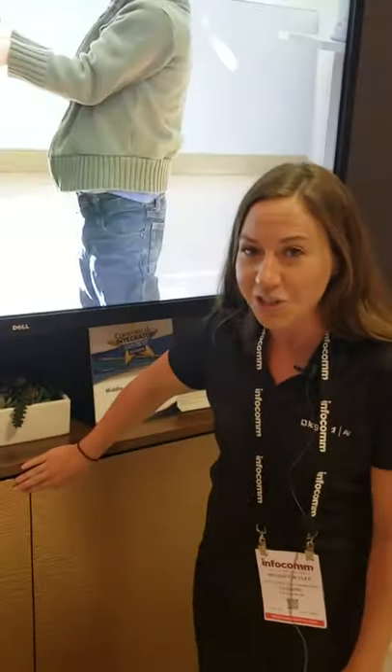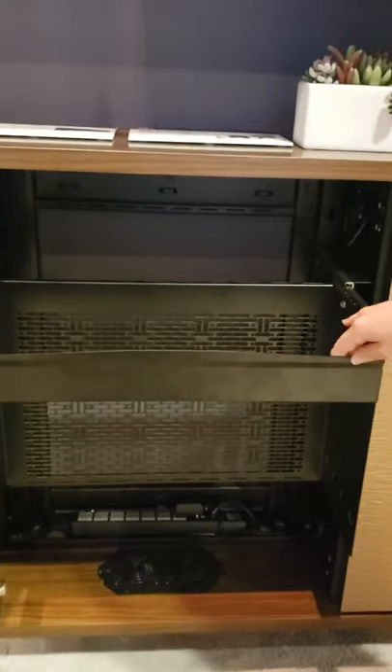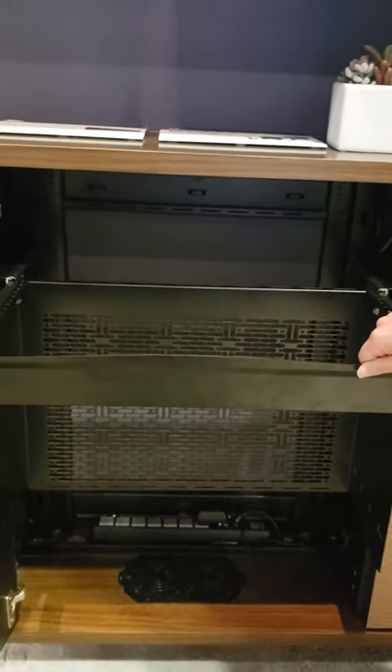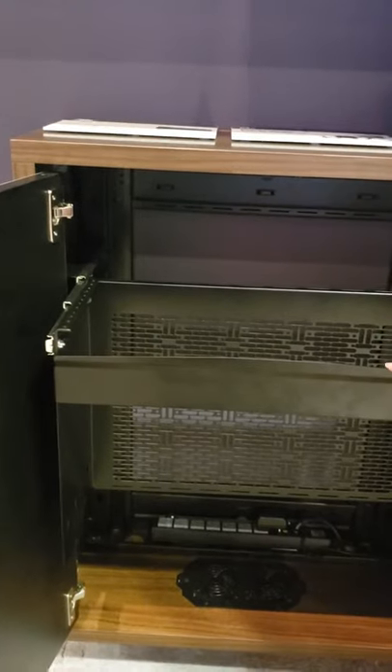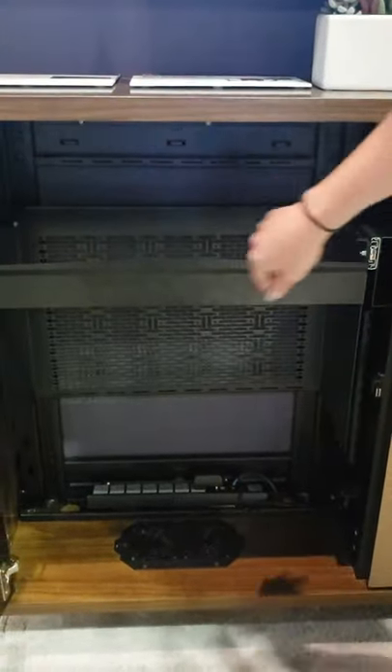So what is the C3 Series Credenza, you ask? It is the industry's most configurable credenza on the market because it's not only designed for rack mount storage, but it's optimized for small device mounting, cable management and thermal management. Mix and match between our 2-bay, our 4-bay, how you want to configure static or pull-out racks as well as personal storage for this space. Check it out at MiddleAtlantic.com.